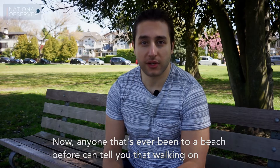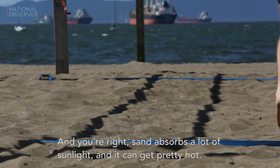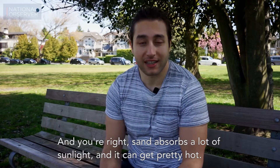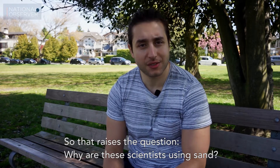Now anyone that's ever been to a beach before can tell you that walking on sand burns your feet more than it cools them, and you're right — sand absorbs a lot of sunlight and it can get pretty hot. So that raises the question: why are these scientists using sand?